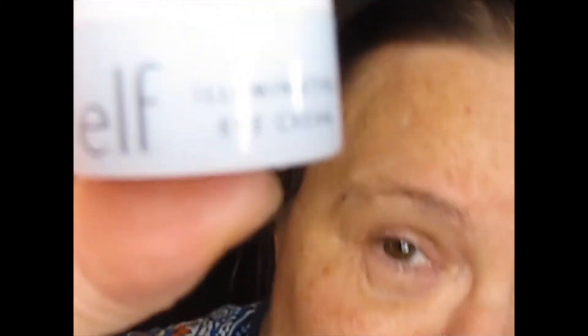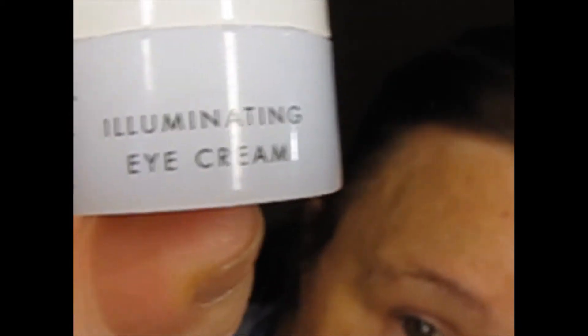At night I use this illuminating eye cream from ELF. I first got it in a travel pack — a hydration kit — that included the moisturizer, the facial cleanser, and this cream. It became my holy grail; I use them all now. That is my skincare routine and I really really swear by it. It's so important to take care of your skin because it's amazing how it transforms with a daily routine.